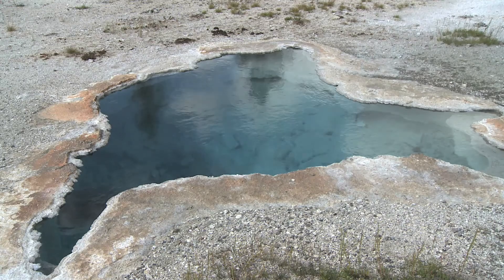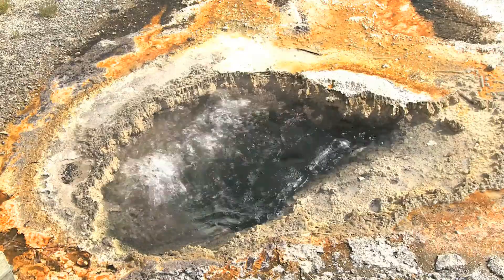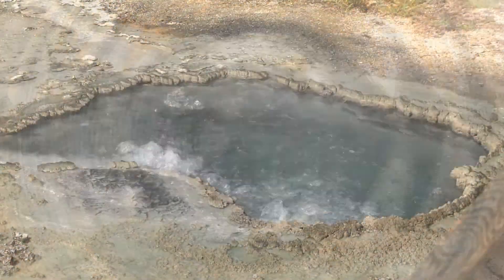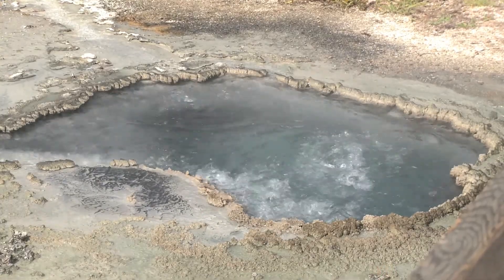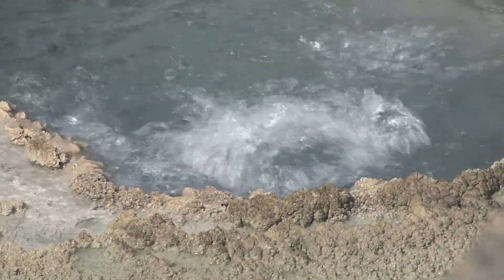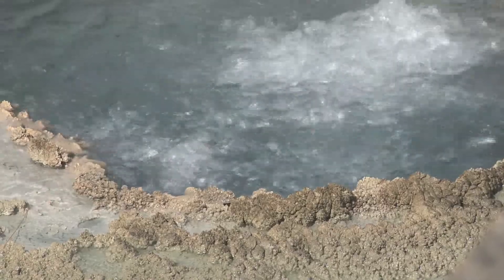Some hot springs are calm, but most are quite active. Now, some of these may look like you could just dive into them, but no way you should do that. They can be over 175 degrees Fahrenheit. There are some hot springs you can swim in, though, but not in Yellowstone.